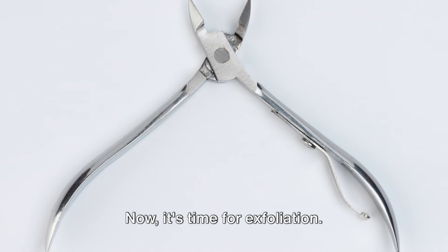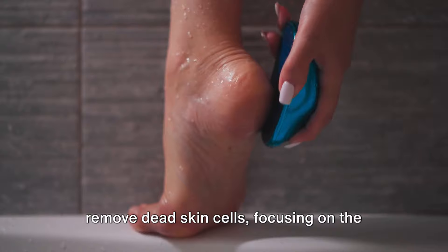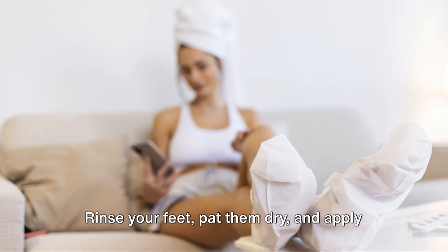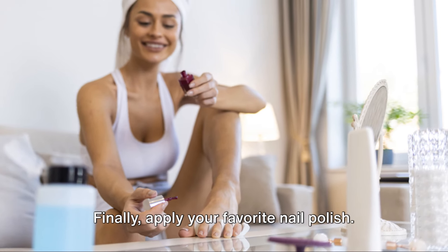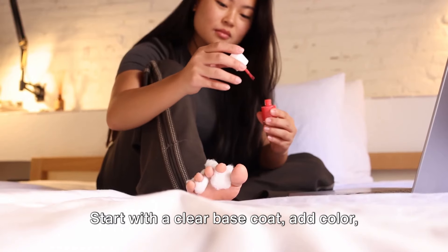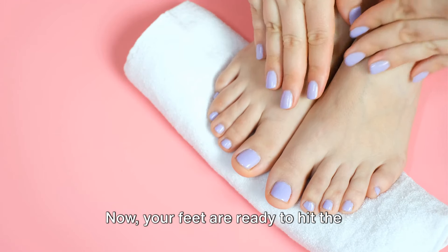Now it's time for exfoliation. Use a pumice stone or foot scrub to remove dead skin cells, focusing on the heels and balls of your feet. Rinse your feet, pat them dry, and apply a feet mask or a rich moisturizer. Finally, apply your favorite nail polish — start with a clear base coat, add color, then finish with a top coat. Now your feet are ready to hit the sand.